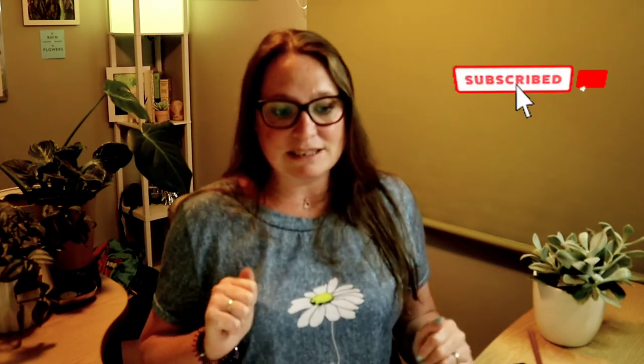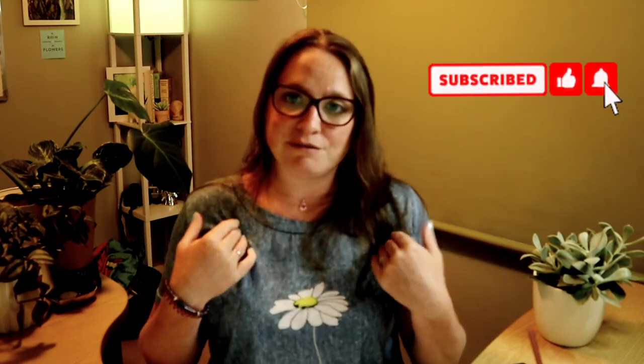If you like this video give me a thumbs up, and if you'd like to see more videos like this from Gardening Natural Green Fingertips, please click the subscribe button right here and click here for my next video. See you later!